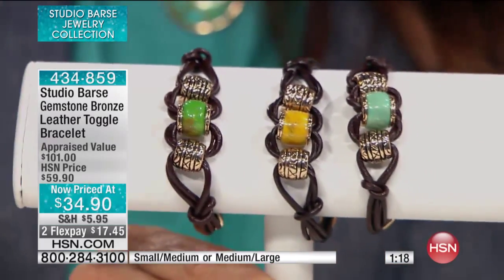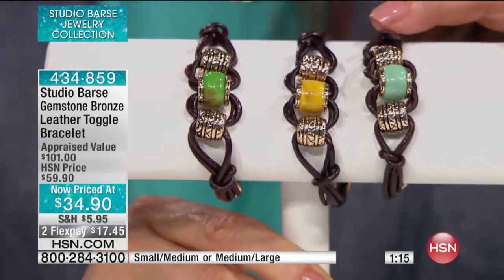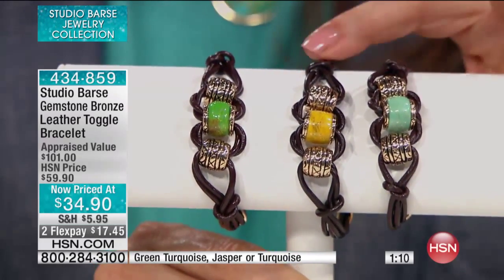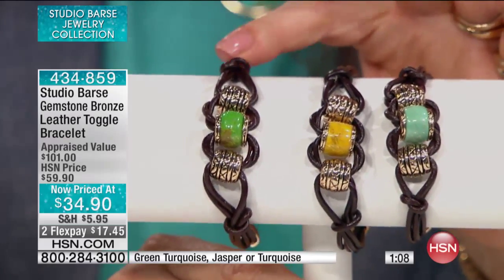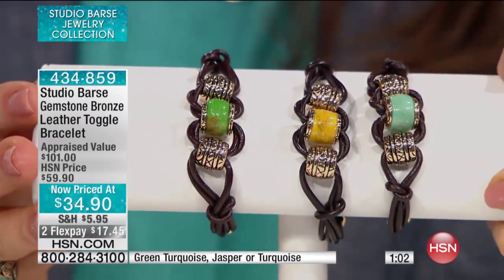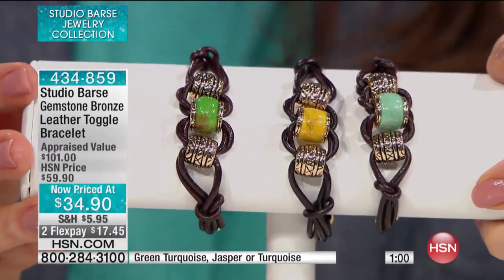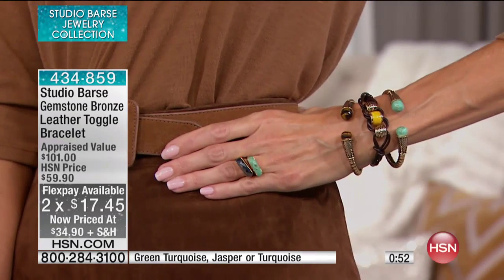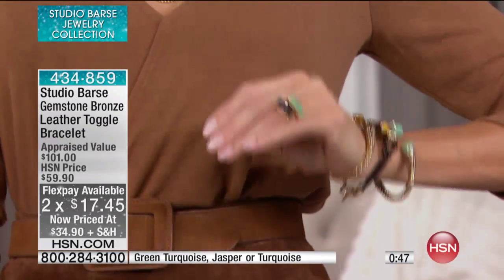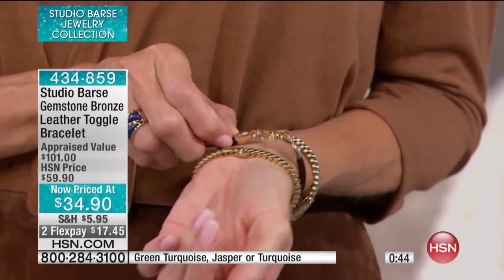The turquoise is getting most limited. The jasper color is truly almost a skin tone, but sunny. And then you have the organic feel in your green. This is appraised at a hundred dollars. Green, turquoise, jasper, turquoise — two months at $17.45. If you wanted to know how to fasten it, Lynn is rotating her wrist so we can see the toggle on the back. You can put this on yourself — it's a great toggle.